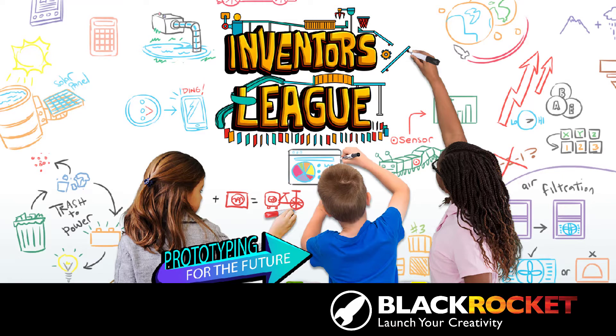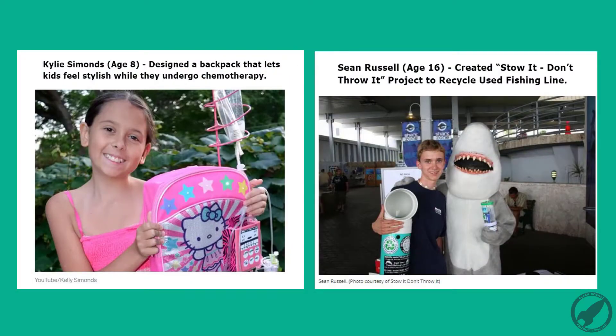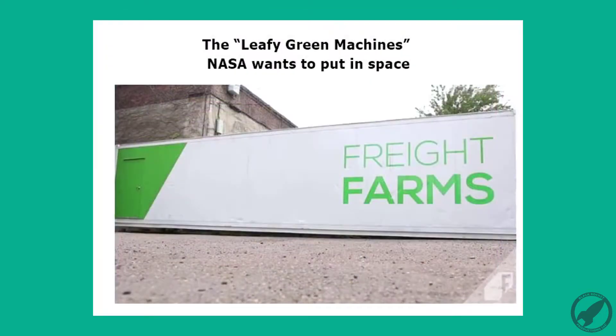Welcome to Black Rocket's Inventors League: Prototyping for the Future. In this class, you'll learn rapid prototyping and problem-solving skills as you conceptualize and design a product of your very own creation. We'll explore inspirational young inventors and take a look at different ways that you could help solve critical global issues or local issues in your community.